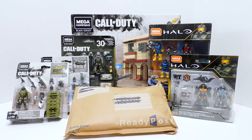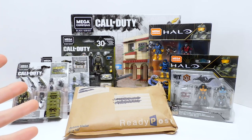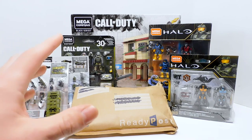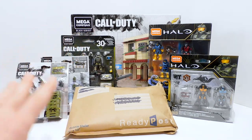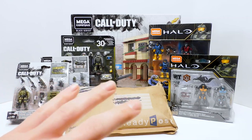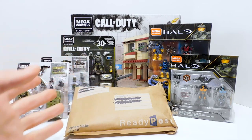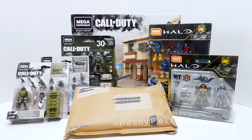Permanently. Well, permanently is kind of a slightly relative term, because if for some reason Call of Duty starts getting a bunch more attention, and say they release a new game and it does really well, then I'm sure Mega would probably pick it up again and start doing sets. But for now, there's going to be no more sets.